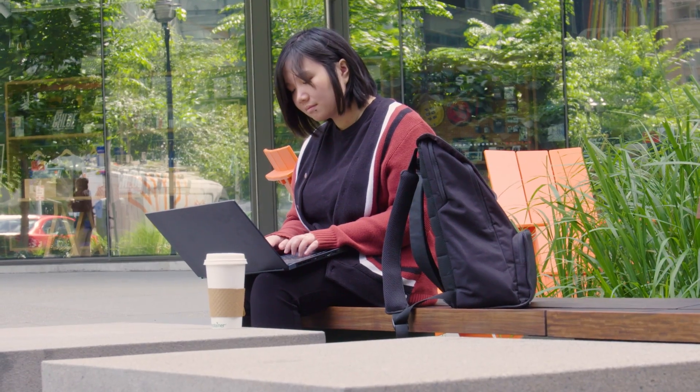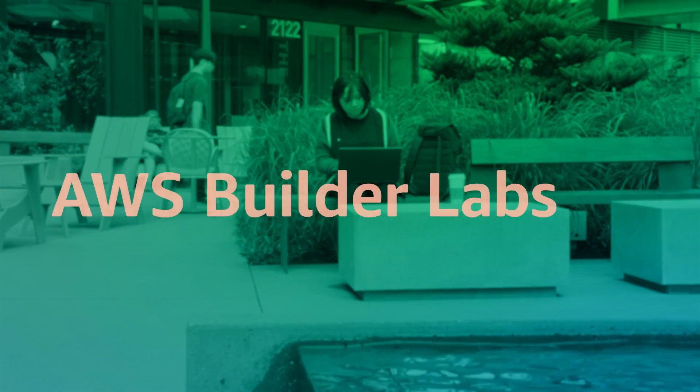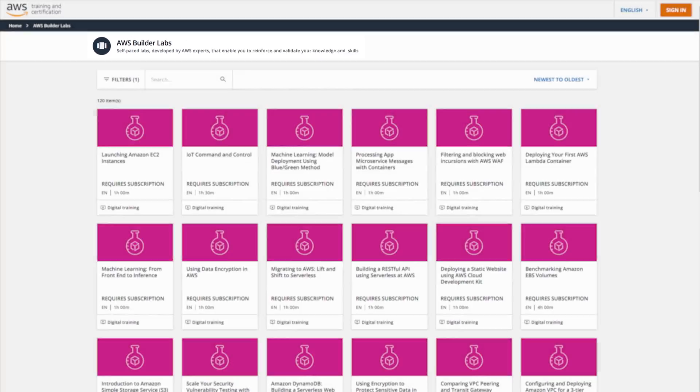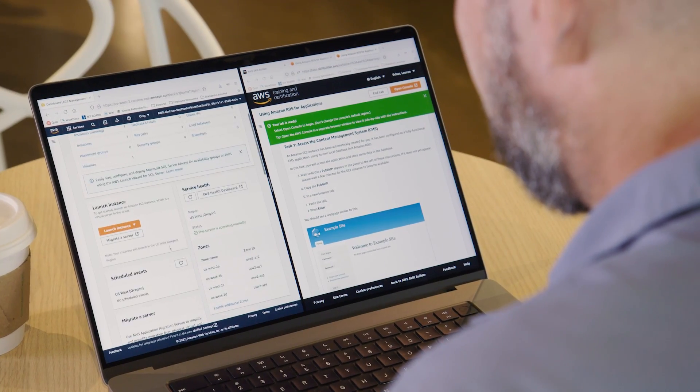If you like building with step-by-step guidance, self-paced AWS Builder Labs are for you. Build solutions in a live AWS sandbox environment with instructions to help you along the way.